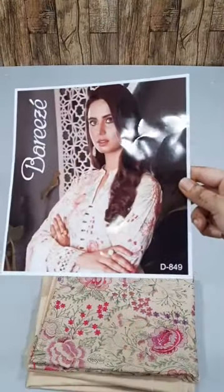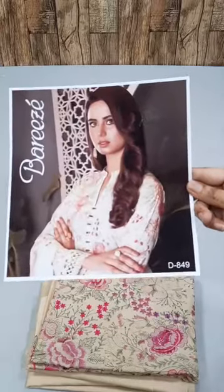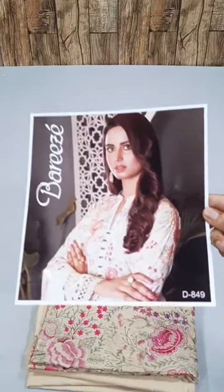This is a very beautiful article in stock. It's an embroidered dress, pure lawn. I will tell you about the details. It's a very beautiful light mustard color dress.